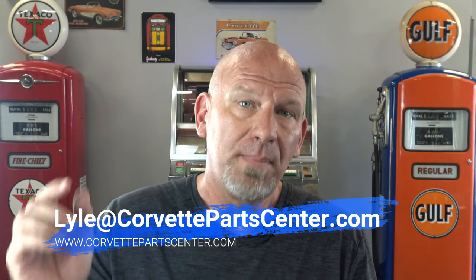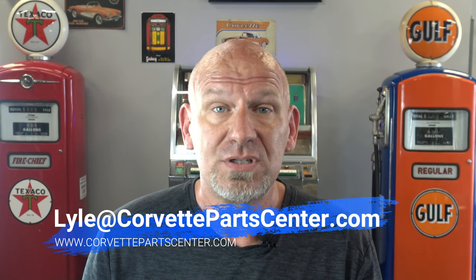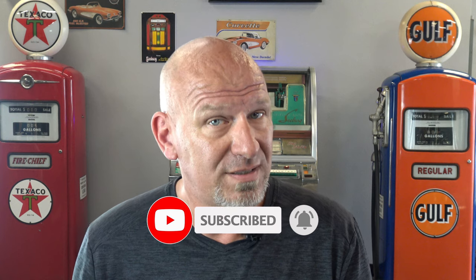I hope you guys enjoyed this. If there are other things you know about C4 Corvettes that are special features or little-known Easter eggs that GM put in, let me know in the comments below. If you have pictures of any of these things, please add them as well. You can reach me at Lyle@CorvettePartsCenter.com. I'll be back in a few days with more interesting tidbits about Corvettes. Have a great weekend.